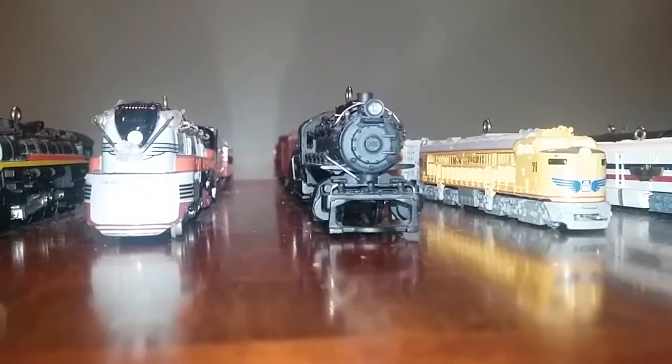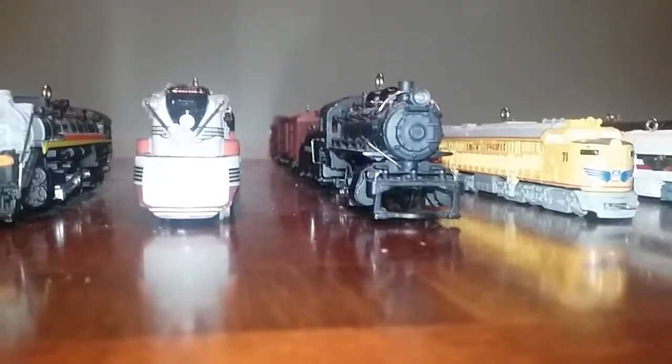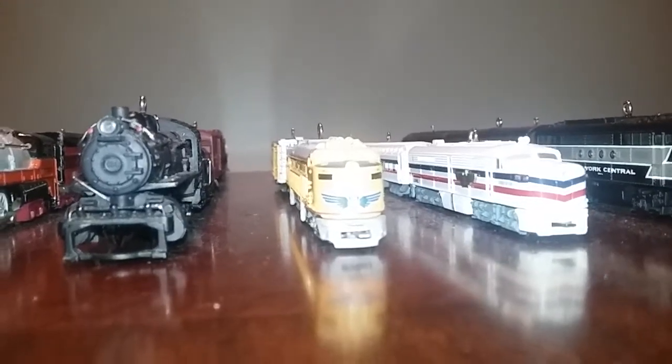This train came out in 2005, series number ten, and I finally got the boxcar. This train came out in 2006, series number eleven. I still don't have the fuel tender, but I do have the stock car.